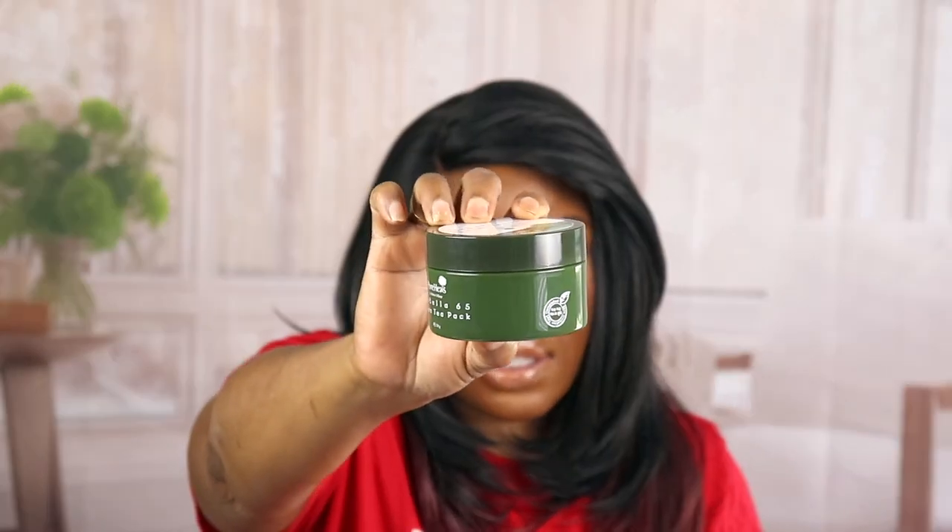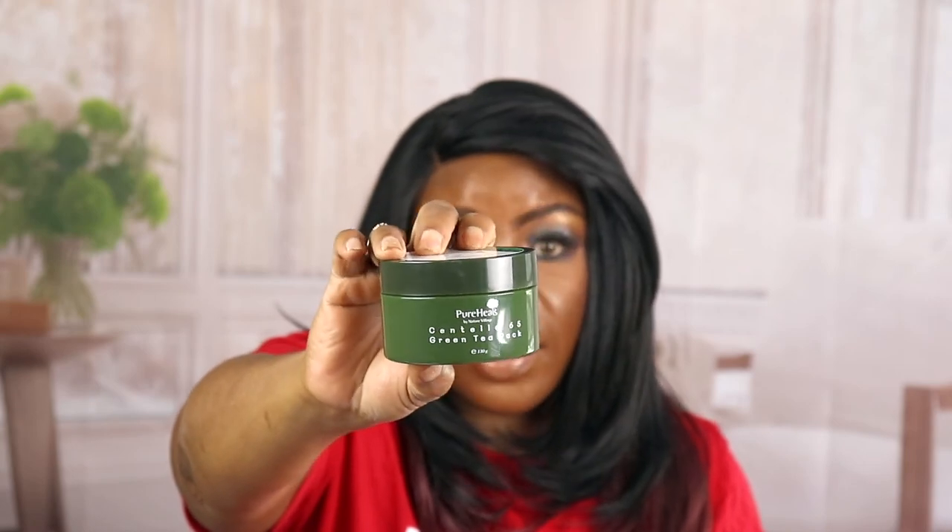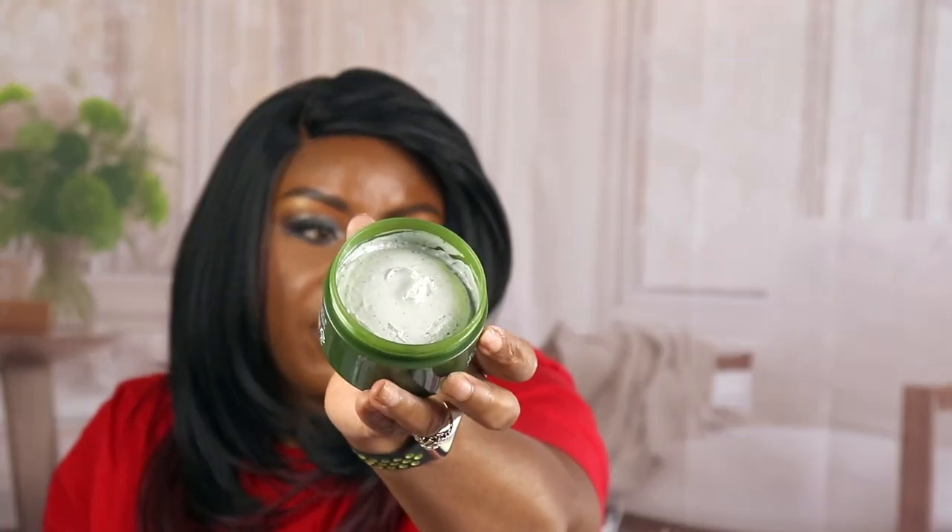Centella 65 Green Pack — this is what the container looks like, and all of them are organic, skin irritation tested. I had to open this to see what it looks like. That looks good and it just smells clean, really clean. It's green — not a dark green, more of an off-green. I'm really loving this skincare box.